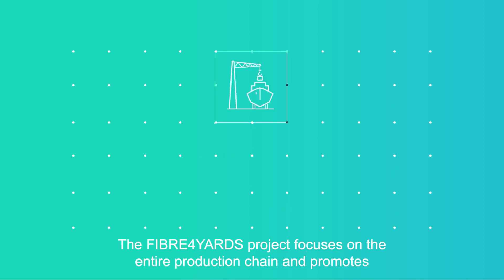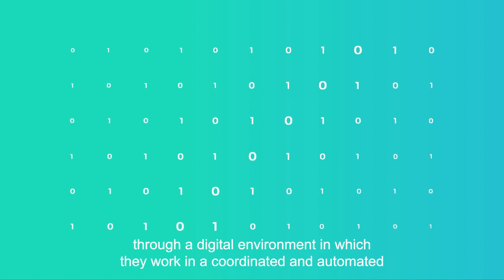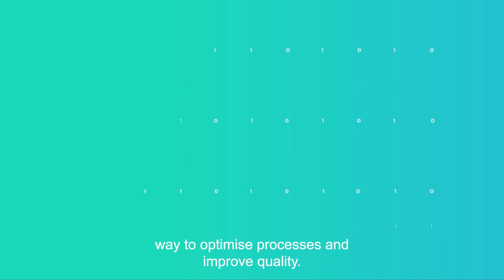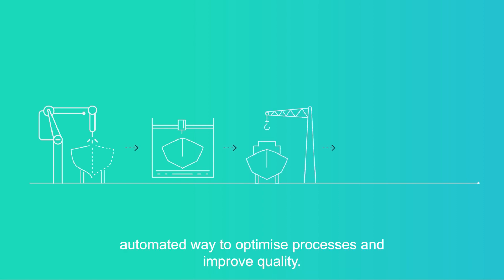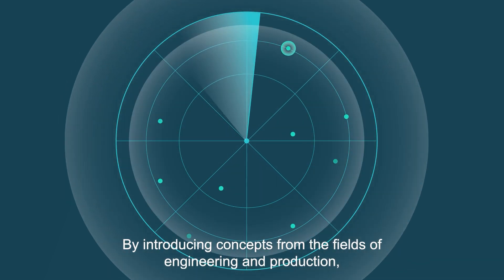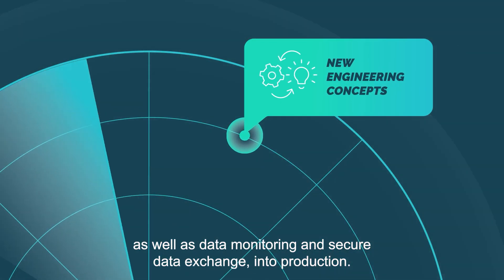The Fiber 4 Yards project focuses on the entire production chain and promotes collaborative work among all types of shipyards and ancillary industries through a digital environment, working in a coordinated and automated way to optimise processes and improve quality. And how will we make that happen? By introducing concepts from the fields of engineering and production as well as data monitoring and secure data exchange into production.